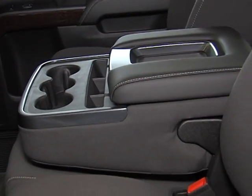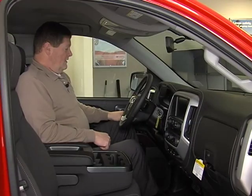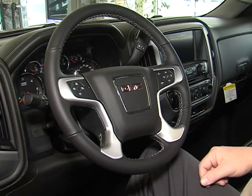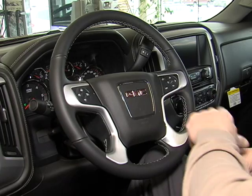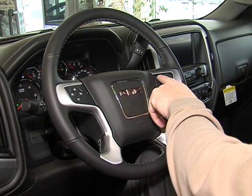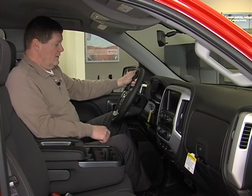On the inside we have the GMC SLE trim, which comes equipped with controls on the steering wheel for all your radio controls, your cruise control, your Bluetooth, and your hands-free voice commands — all on the steering wheel.